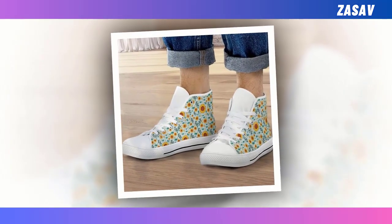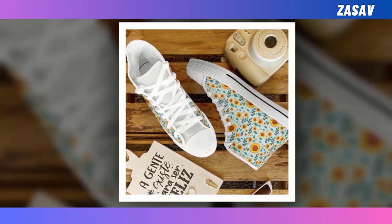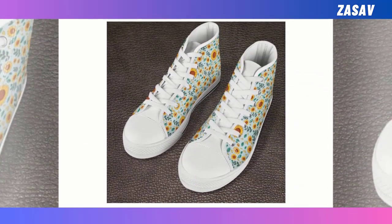High top shoes. Have you heard about effortless fashion? Being stylish without overwhelming dress up. One of the tricks is to suit yourself with a pair of high top shoes. Swap out your standard everyday choice of footwear for a pair of high tops and they'll surely make your look pop.